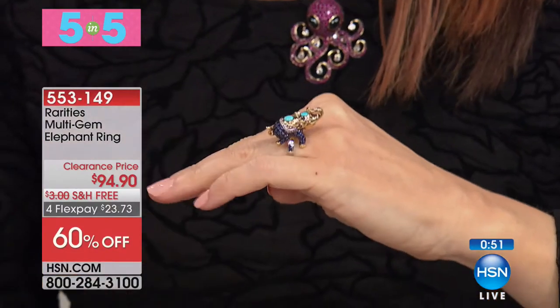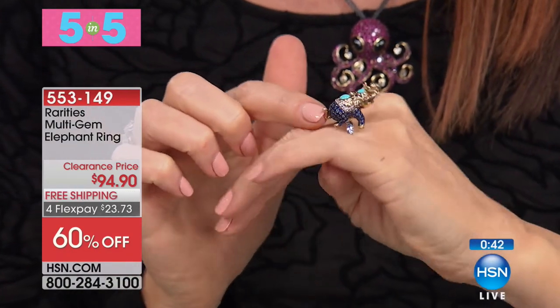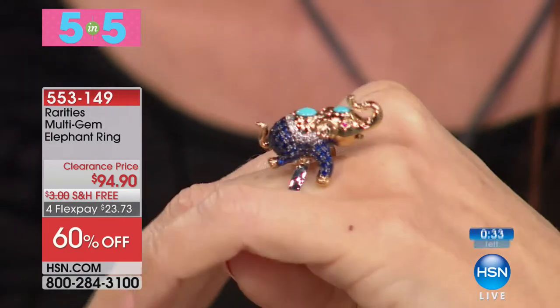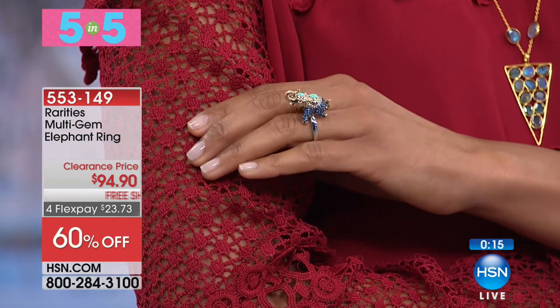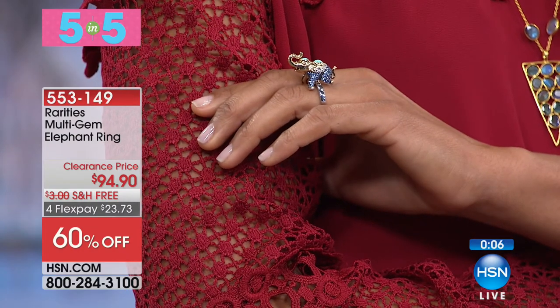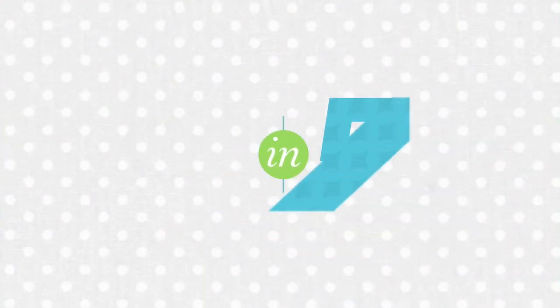This elephant ring is just adorable — multi-gemstone, covered in different stones. Under $100 at $94.90, $23.73 on flex. Only 23 left, appraised for close to $500. Elephants are lucky — symbolically, the elephant with trunk up represents protection, wisdom, good luck, and fertility. This was inspired by a famous Indian pendant. You've got natural sapphire, natural turquoise, and natural ruby — an incredible combination.